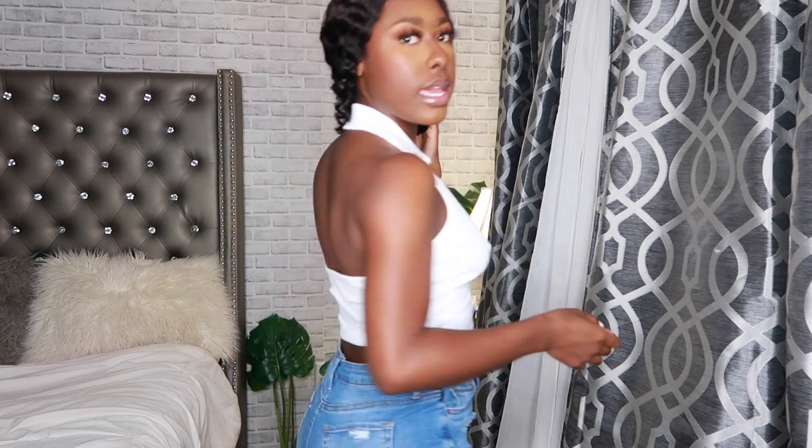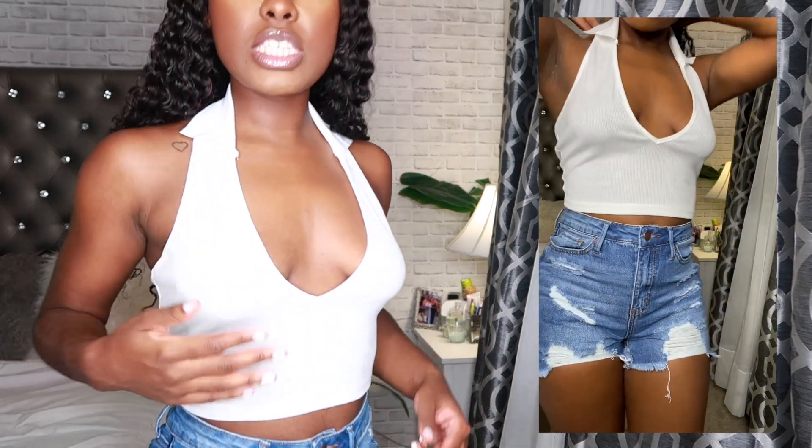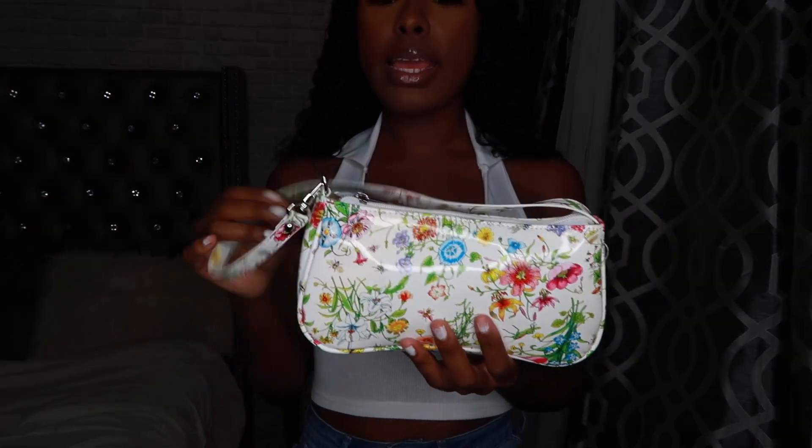Next I have this ribbed backout halter top — I'd give it a 7 out of 10 just because it's looking a bit cheap on me. Maybe it's the way I'm wearing it, but I don't think I care for it as much as the other stuff. It is pretty see-through and thin. I paired it with this cute little bag — it's such a summertime bag, I love the colors, the material is really nice and versatile. This bag will be in the giveaway.